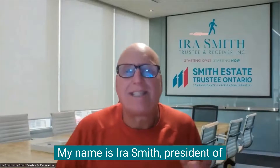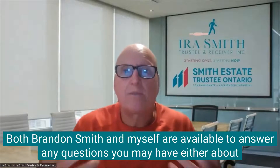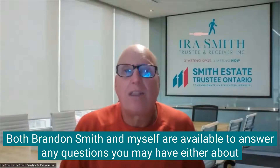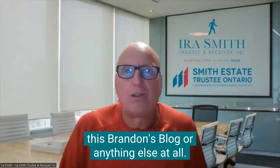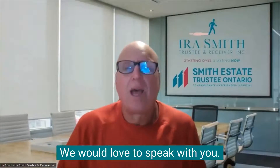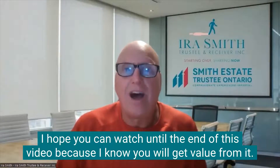My name is Ira Smith, President of Ira Smith Trustee and Receiver Inc. Both Brandon Smith and myself are available to answer any questions you may have, either about this Brandon's blog or anything else at all. So shoot us a message, give us a phone call. We would love to speak with you. I hope you can watch until the end of this video, because I know you will get value from it.